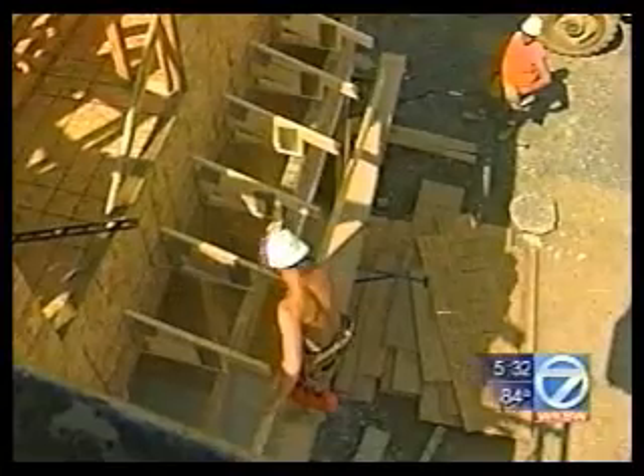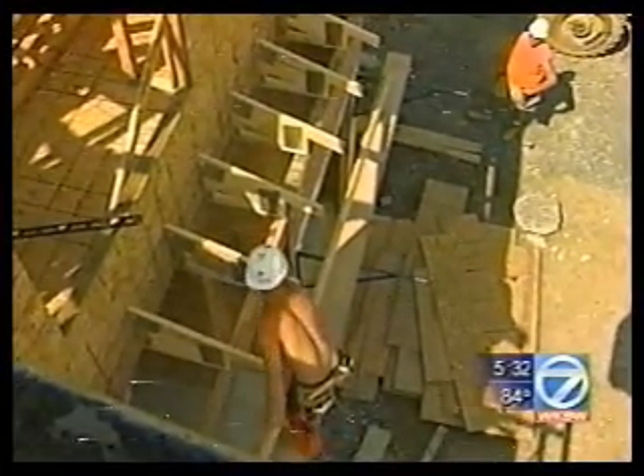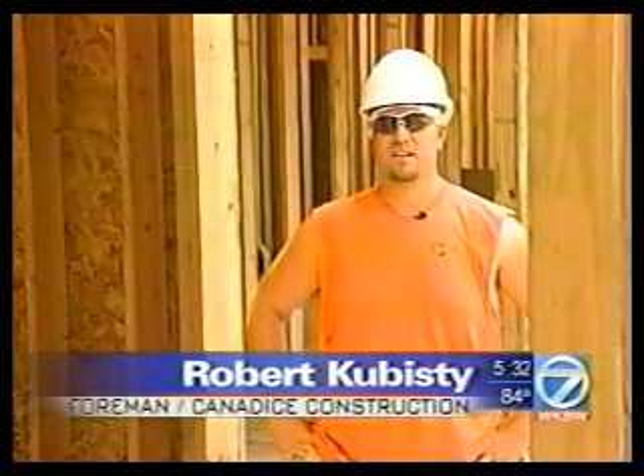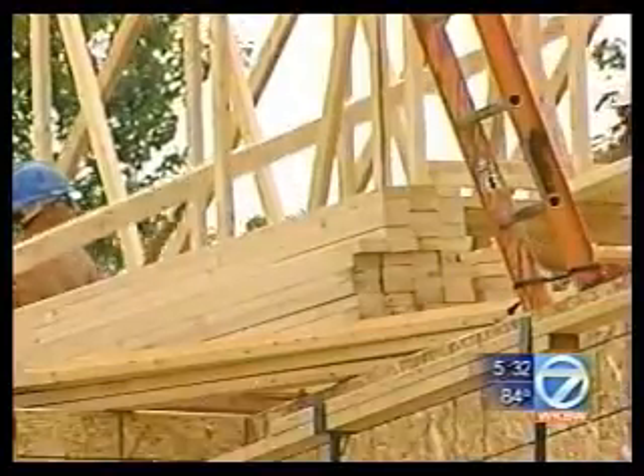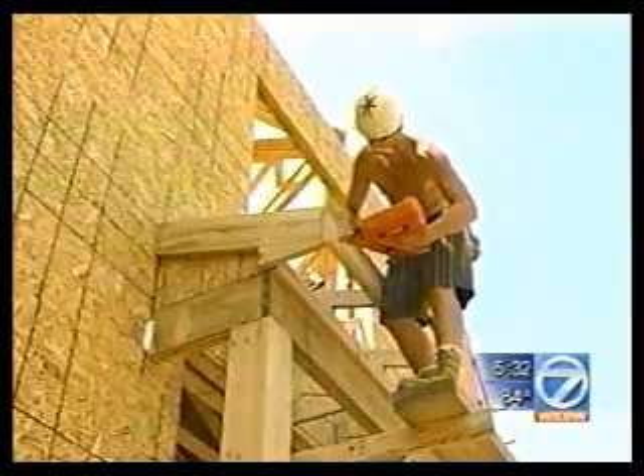And it's working really well — so well, in fact, that it's won over some of the more skeptical workers at Canadice Construction. The saws do take a lot of power to operate, especially if you're running two or three at one time. It's done very well, and I'm quite impressed. We haven't had any problems with it.